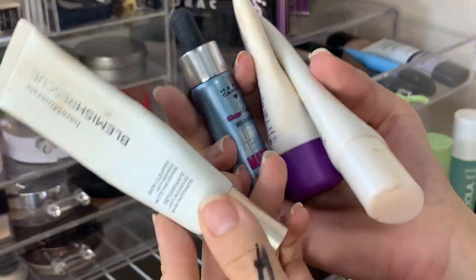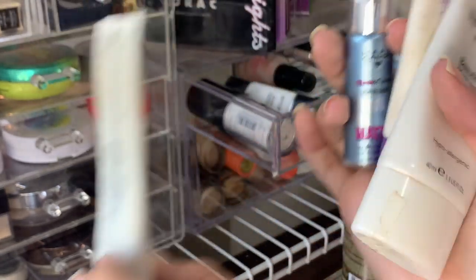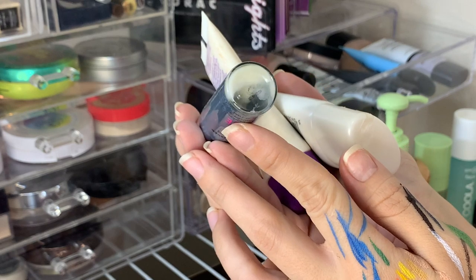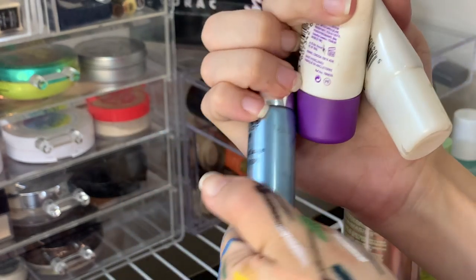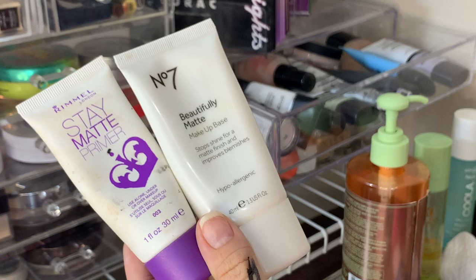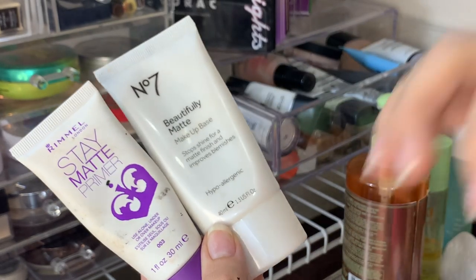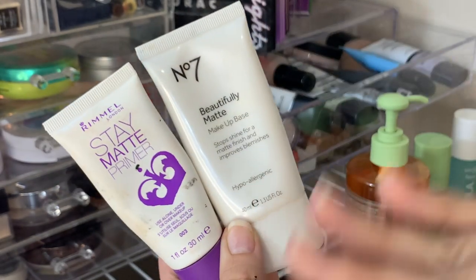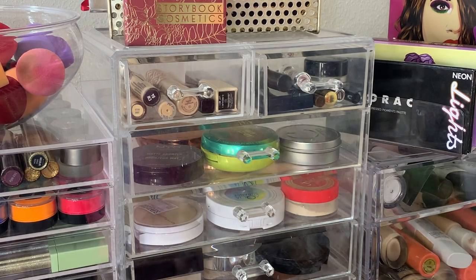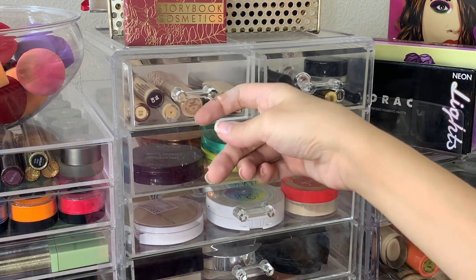I'm going to be throwing out all these. This is very old - I pulled it from my stash recently, went to use it and it just smelled weird. Same with this one - it's separated, old, and dried out. These two smell a little off and I've had them for years. I have new mattifying primers coming in this summer, so I'm staying safe and throwing away the oldest ones that smell off. Powders and concealers in another stack - nothing there is super old.